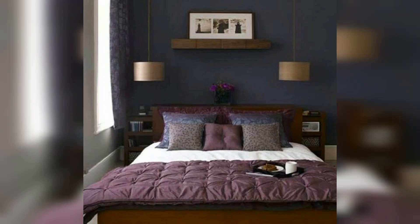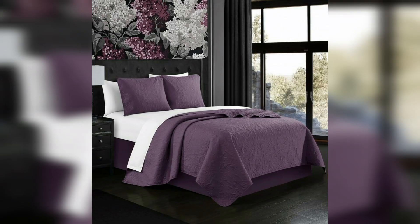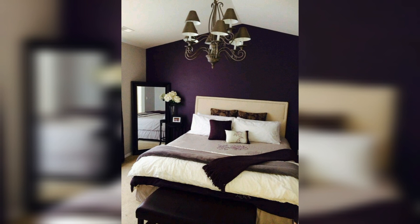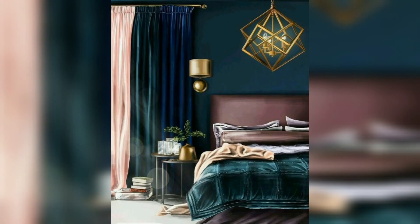Hello everyone, welcome back to my YouTube channel Decor Room With Me. Today I am sharing with you very beautiful and gorgeous lavender and dark purple color room decor ideas to make your bedroom, home, and master bedroom comfortable and aesthetic.